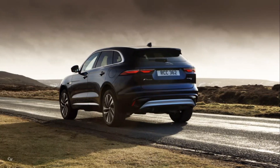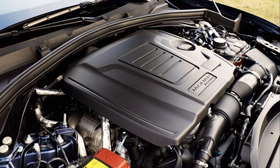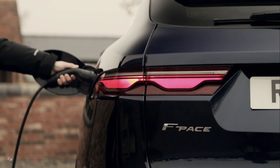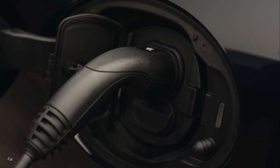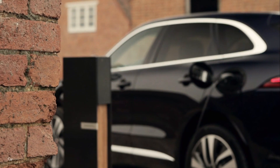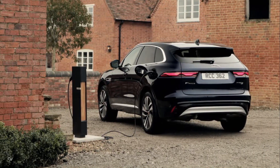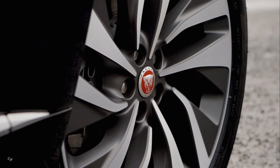The new 2.0-liter 4-cylinder plug-in hybrid model produces a combined 398 horsepower and 472 pounds-foot of torque from its petrol engine and 105 kilowatt electric motor. The advanced electric motor is powered by a 17.1 kilowatt-hour lithium-ion battery and helps fuel economy of up to 130.2 miles per gallon, as well as impressive performance figures of 0 to 60 miles per hour in 5 seconds.